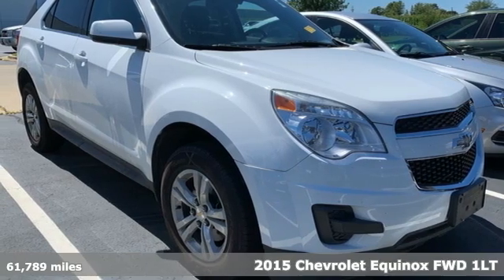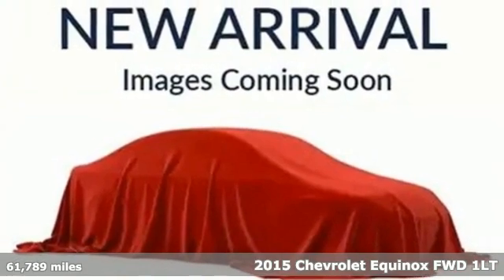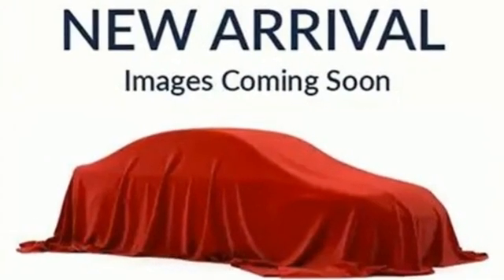It's a 2015 Chevrolet Equinox. This Equinox is a talented multitasker with impressive fuel economy, thoughtful safety features and a powerful performance. It comes with great features you love.